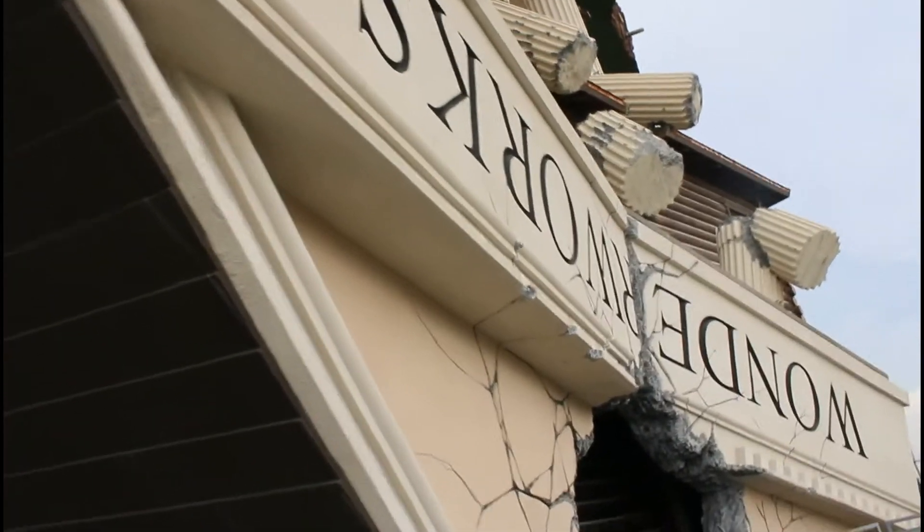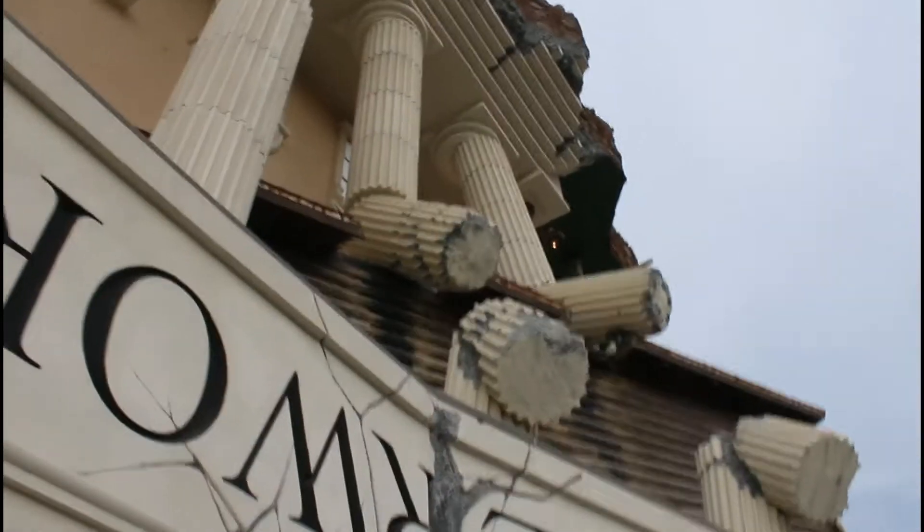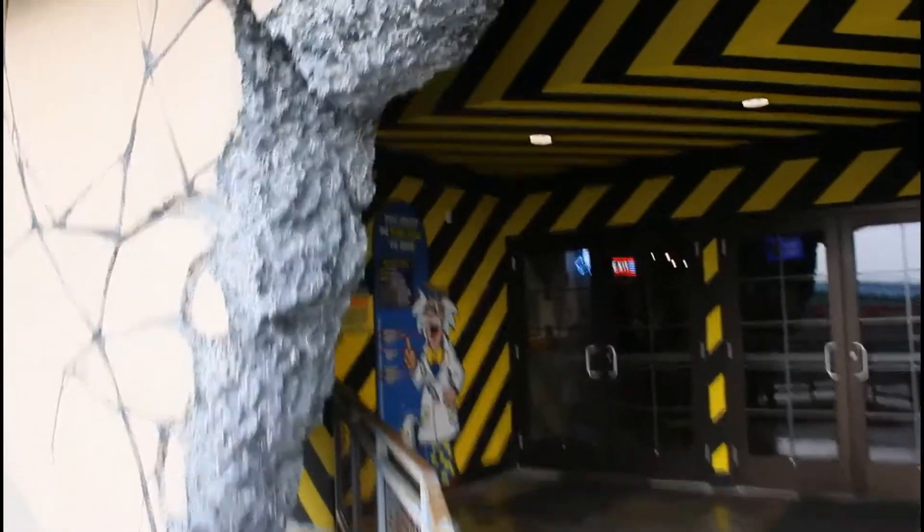Oh, here's Wonder Works. I am so excited to go inside. The detail in it is amazing. It looks like it's just falling right now. I've got to get a picture. Let's go inside — look, it's got the concrete, it's got all this broken stuff.